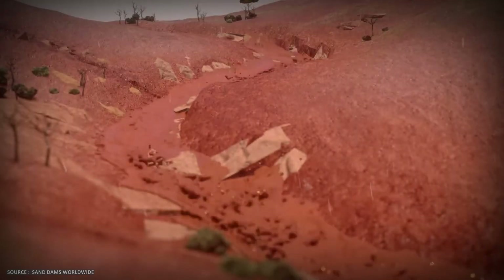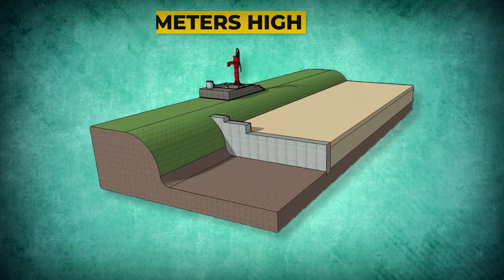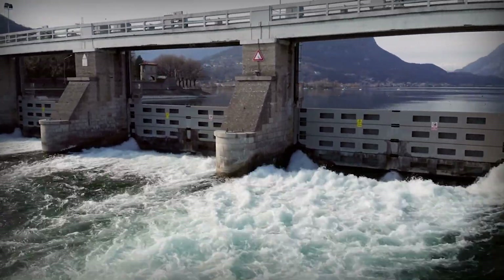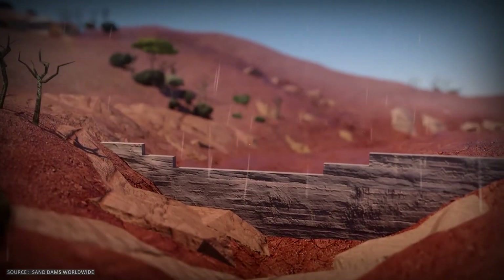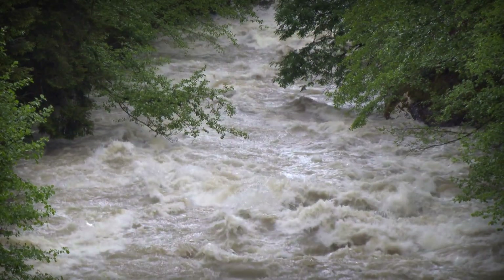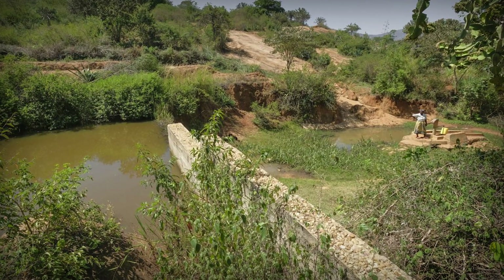When the rains finally come, water and sand flow downstream together in violent flash floods. A concrete wall, typically 2 to 4 meters high, traps both. In a traditional dam, sand accumulation is catastrophic, but sand dams are engineered to do exactly this. The wall is deliberately low, calibrated to maximize sand capture over 3 to 5 rainy seasons. Over 1 to 10 rainy seasons, the area behind the dam fills entirely with sand — not silt, not mud — coarse sand.